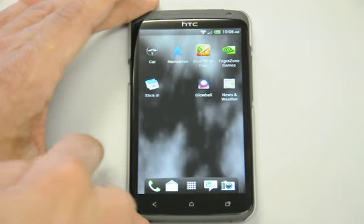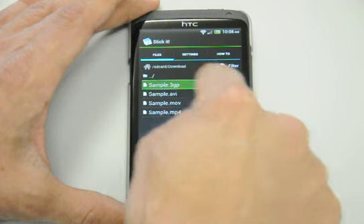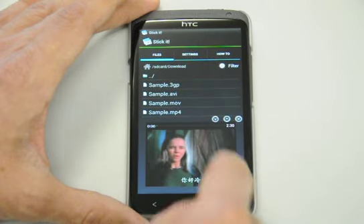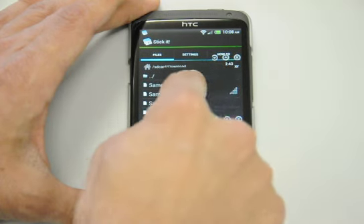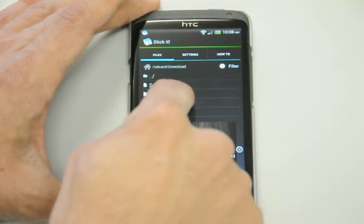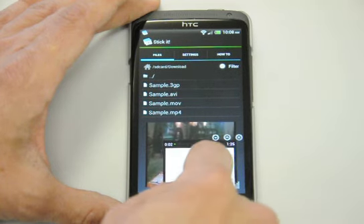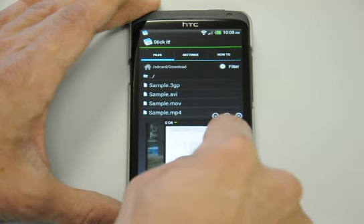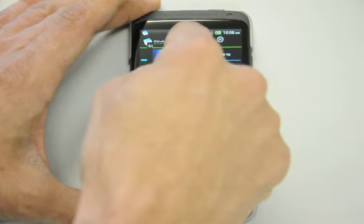I have to get the app called Stick It. Here are my sample videos. There's one, there's the second one, here's the third one, and number four.